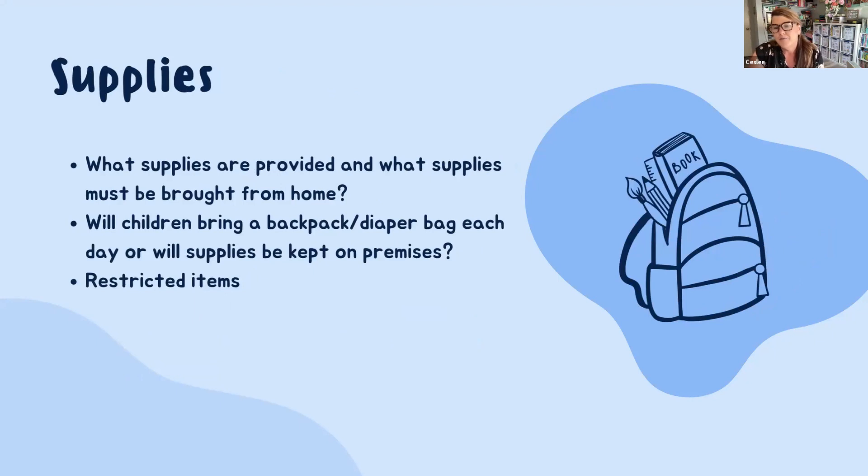On supplies, some people prefer children to bring a bag with supplies every single day, while others keep supplies on premises. I prefer all supplies to be kept on premises. I have cubbies for each child — no diaper bags, no book bags, nothing like that. Some providers provide diapers or wipes because they prefer a certain brand. I don't provide those, but I do provide my own water bottles because I like a certain kind, and I supply nap supplies too.